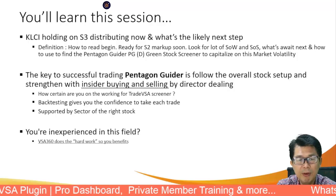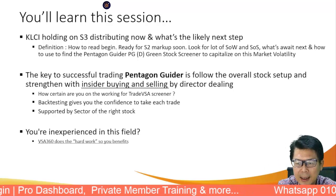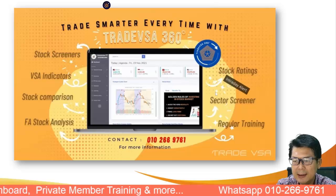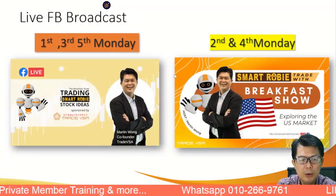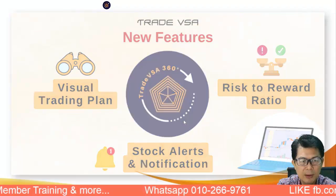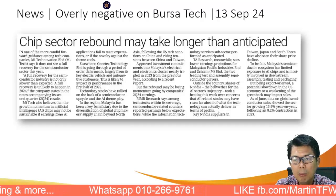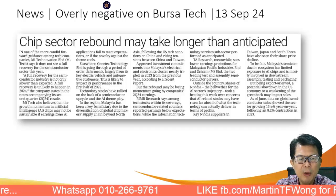We haven't seen Stage 4 yet but it will be coming. The only positive is the technology sector — tech stocks are coming back. They've been down for about 56 bars, almost two and a half months, whereas the US technology stock has turned green pentagon. Using the pentagon guide with the insider buying screener will definitely put you in the right spot. VSA360 is always looking inside the company, and we do our Monday breakfast show on the US market.